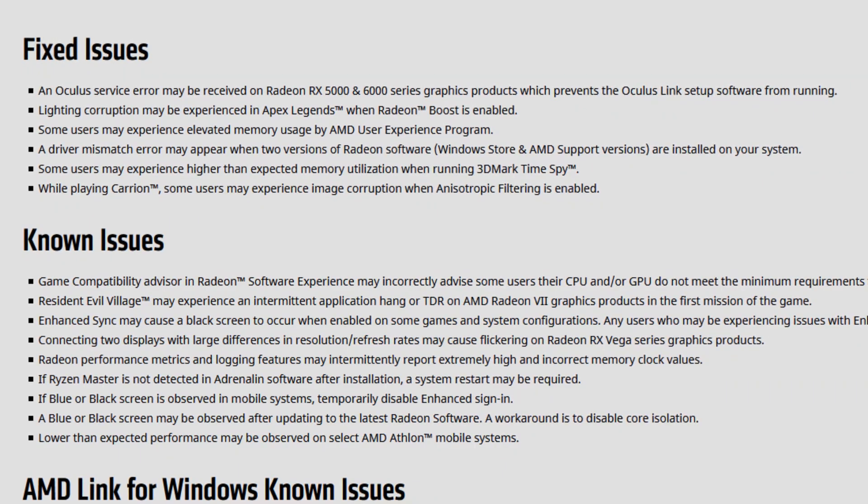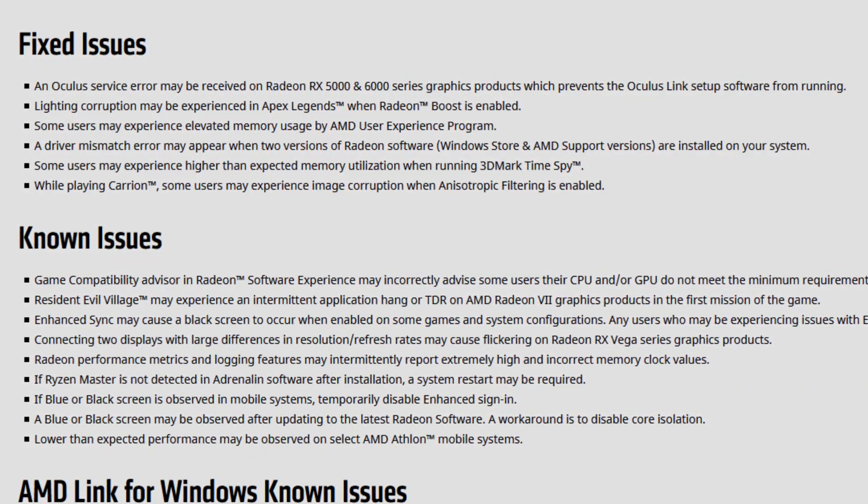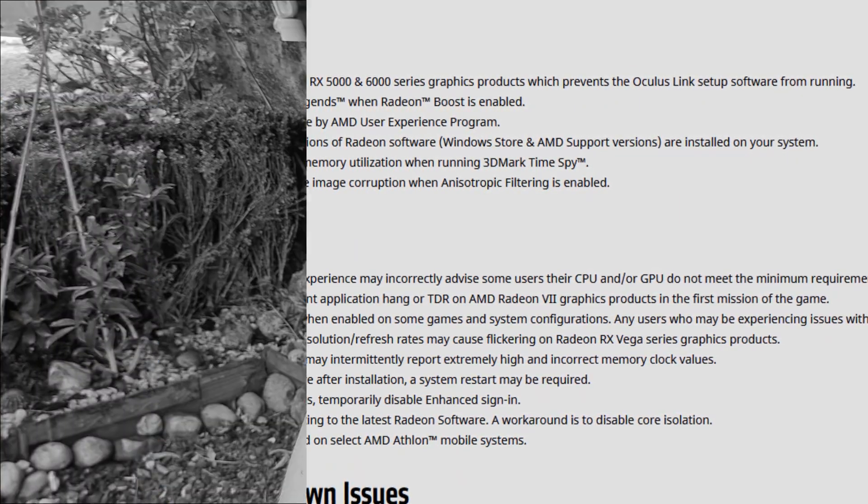And the mighty Enhanced Sync is still here after more than a year. Enhanced Sync may cause a black screen to occur when enabled in some games and system configurations. Any users who experience issues with Enhanced Sync enabled should disable it as a temporary workaround — still here.